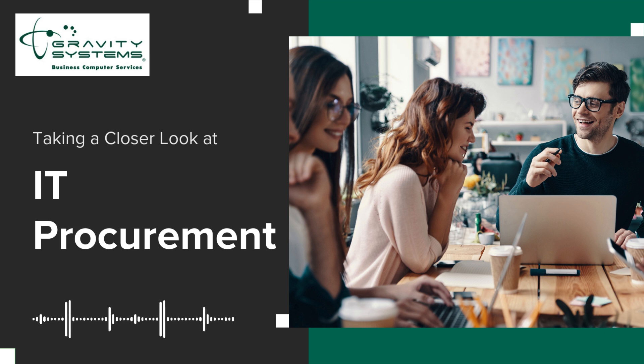A solid procurement strategy helps you control costs, stay compliant, manage risks, and make sure you're always up to date with the latest tech. Now, let's break down the key steps.